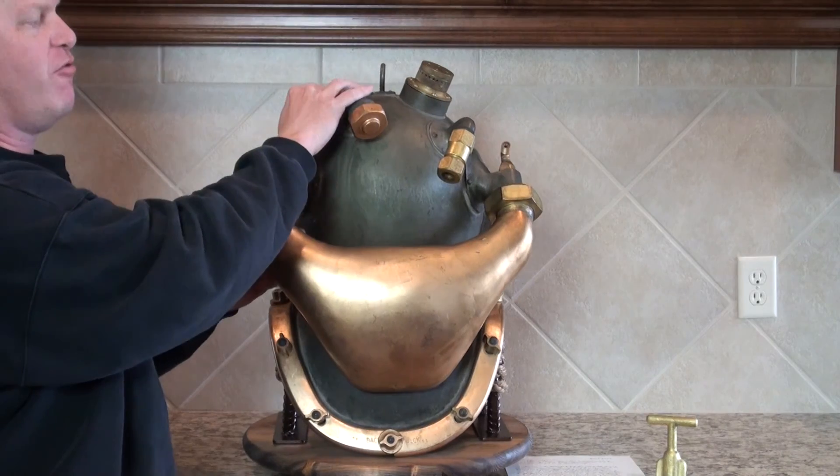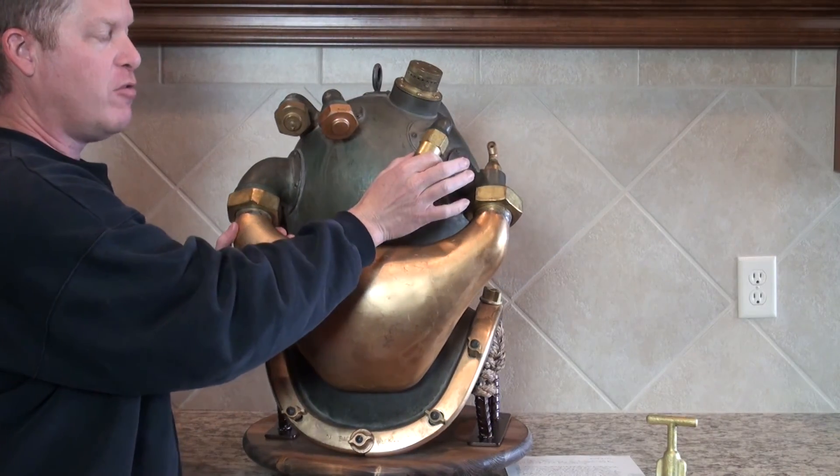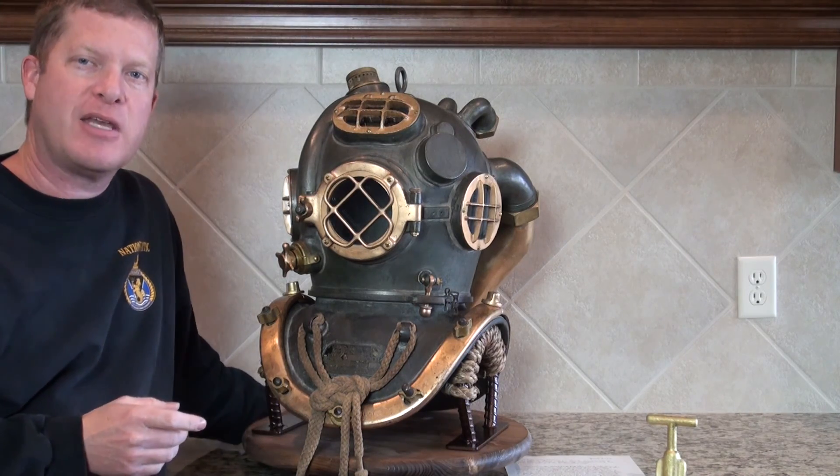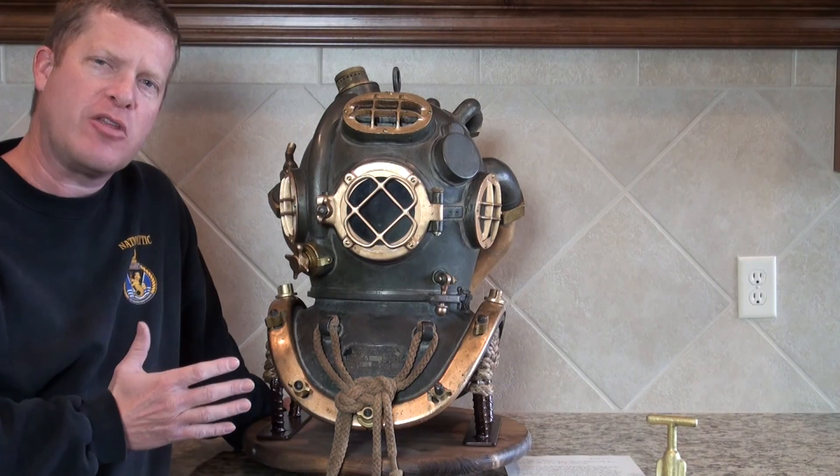We've got extra fittings here for the gas, and a non-return valve here as well — a complete, great-looking helmet. Now this particular helmet was made by DESCO, or Diving Equipment and Supply Company. It was made in March of 1970. The few of these that we've turned up over the years, a lot of them date to the 1970s. Apparently it was a time when World War II equipment was just getting too old to use, and so we've found other helium examples from this period that were made during the 70s. So it's very typical for one of these to date to this period.